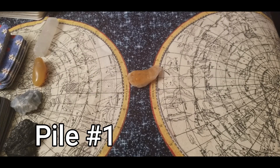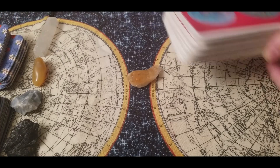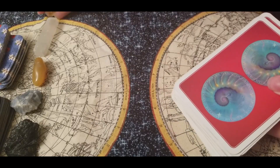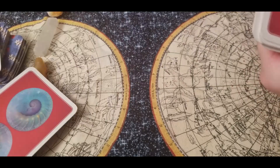Hello to those of you who picked pile number one, which is citrine. Let's see what good karmic blessings are coming your way. I'm going to get started with the Wisdom of the Oracle deck because that deck is popping out to me. Good blessings are coming for people who picked pile number one.